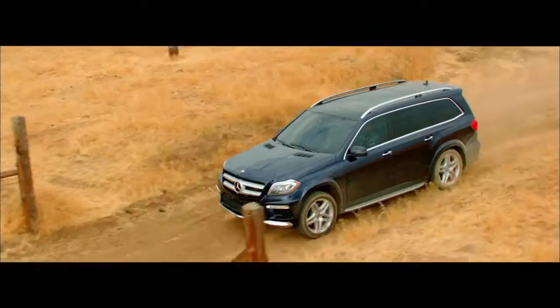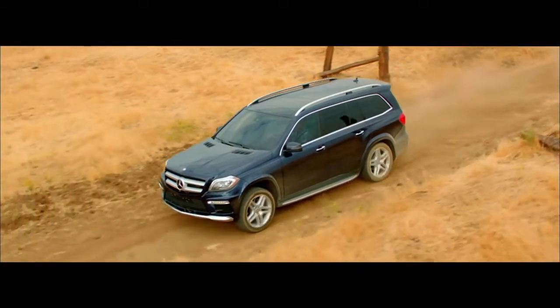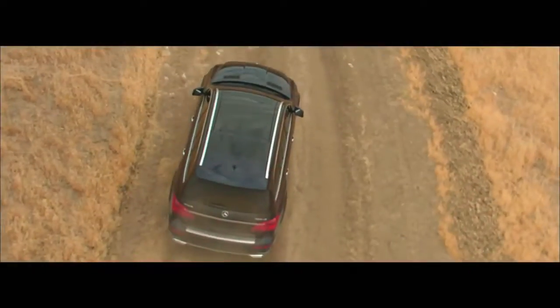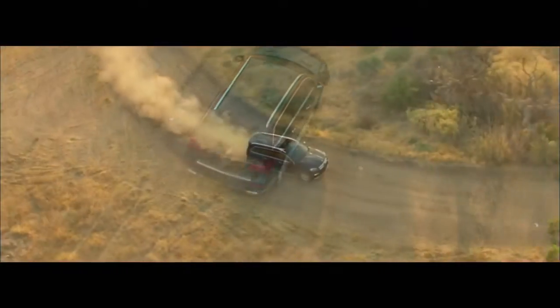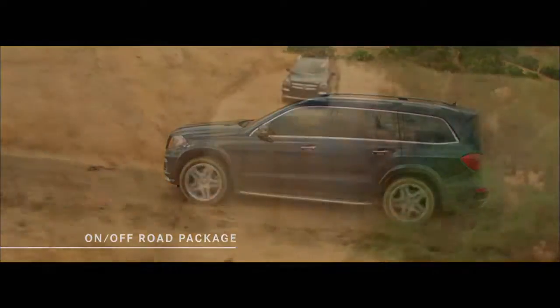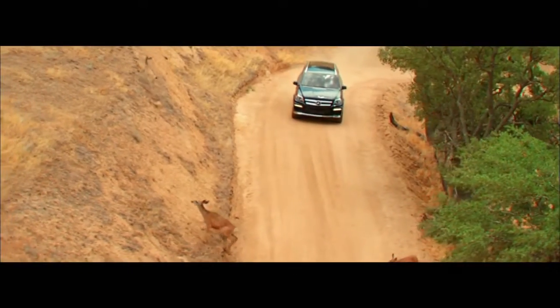For the intrepid who dare to go off-road or into the deep snow, the GL is equipped with Mercedes-Benz 4MATIC all-wheel drive. And an optional on-off-road package will transform your true luxury performer into your true high-adventure performer.